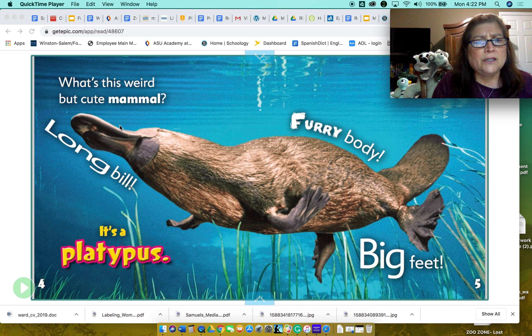A long bill — look at that. That seems more like what ducks have, right? Look — big feet, and they're webbed feet. And look at the tail. It looks like a beaver tail, doesn't it? Well, it's a platypus.